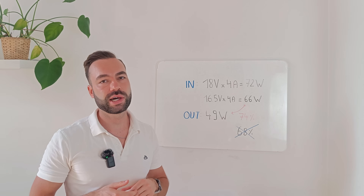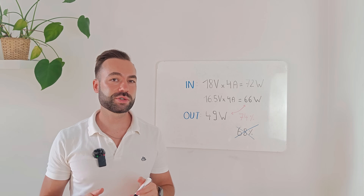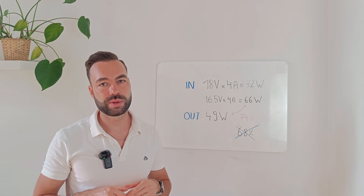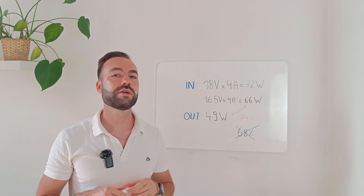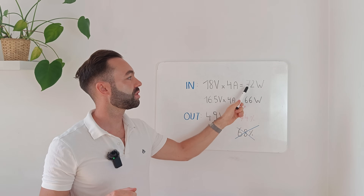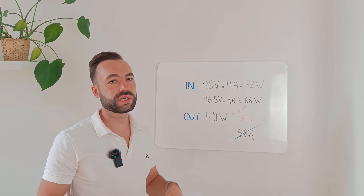In my previous video on PWM efficiency, I made a mistake. I said the panel's VMP was 18 volts, but that was the rated value, not the actual value under load. That video was on a spring day where temperatures were quite cool. I repeated the test using a solar panel that had been standing in the shade, then put it in the sun and immediately measured the voltage under load — I got 16.5 volts. That's a more realistic figure for a spring day. Multiplying by the same 4 amps gives 66 watts instead of the previous 72 watts. The output to the battery was 49 watts, and recalculating the efficiency gives 74% — not the 68% I said before.